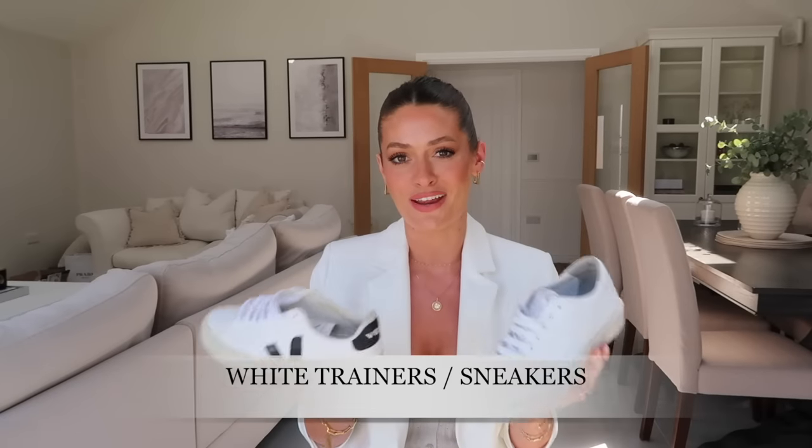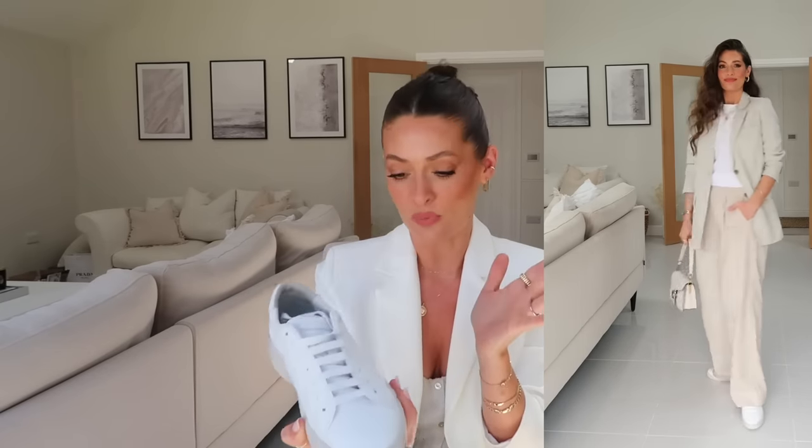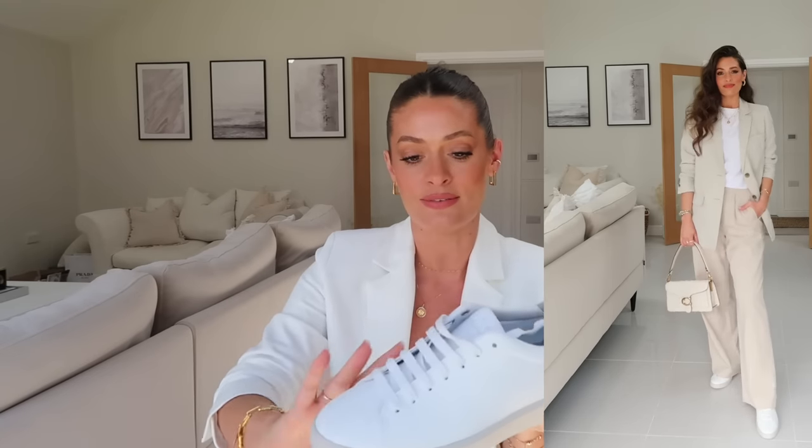Next up are a pair of white leather trainers or sneakers — a footwear staple all year round, but I love how they look in summer with dresses, jeans and a t-shirt, denim shorts, or linen trousers. First, this pair from Everlane — just a very plain pair of white leather sneakers with very subtle branding. They're a very flattering shape, and because they've got no detail or colour they work with pretty much every outfit.